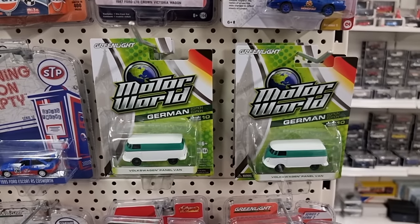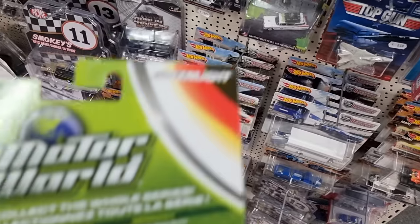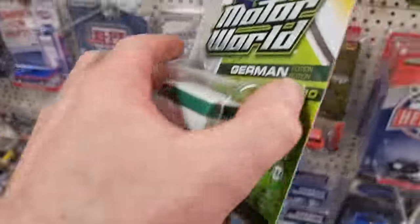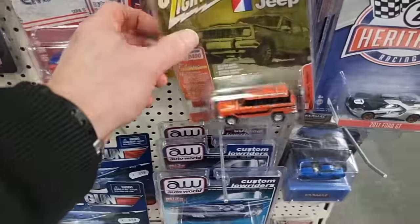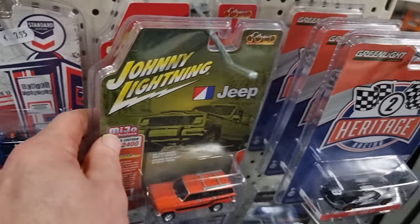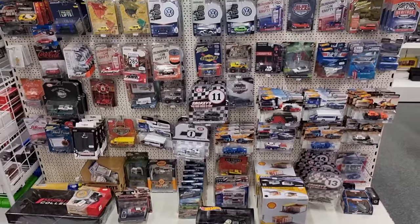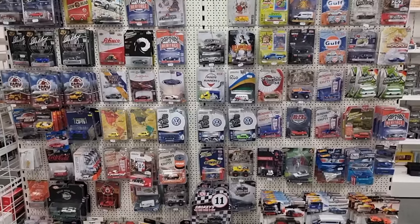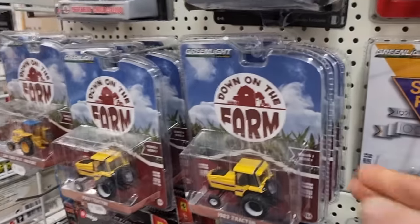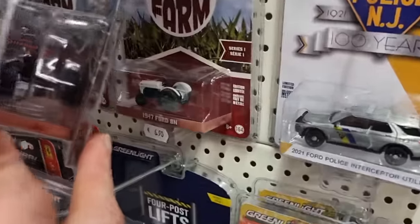We've got some older Greenlight here — oh these are nice! Can we see from what year this is? 2013. Very cool Jeep. Okay, I think we've seen it all here — just a quick wide shot. And these tractors — oh no, we've got different tractors. I hope there's even a Green Light Green Machine over here — Green Machine alert!